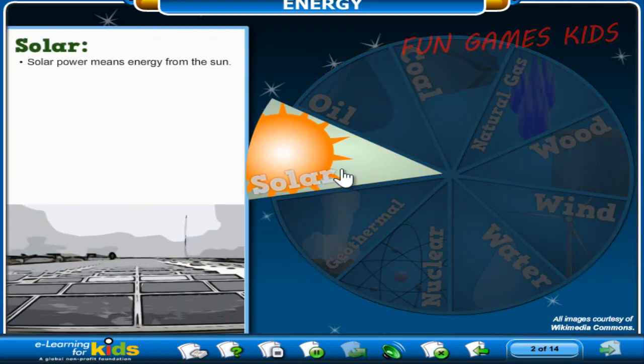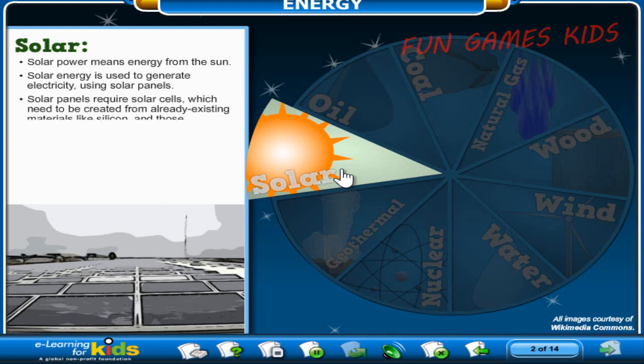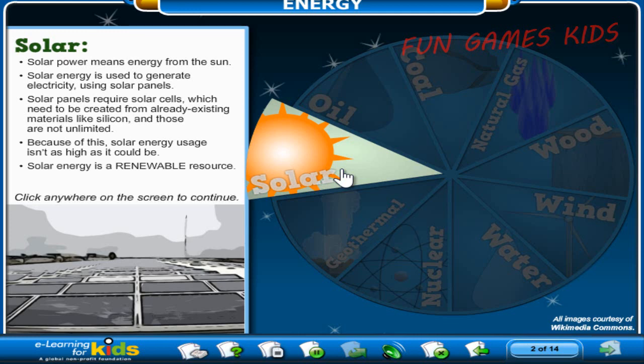Solar power means energy from the sun. How powerful is it? The earth receives more energy from the sun in just one hour than the world uses in a whole year. Solar energy is used to generate electricity using solar panels. Unfortunately, things like solar panels require solar cells, which need to be created from already existing materials like silicon, and those are not unlimited. Because of this, solar energy usage isn't as high as it could be.